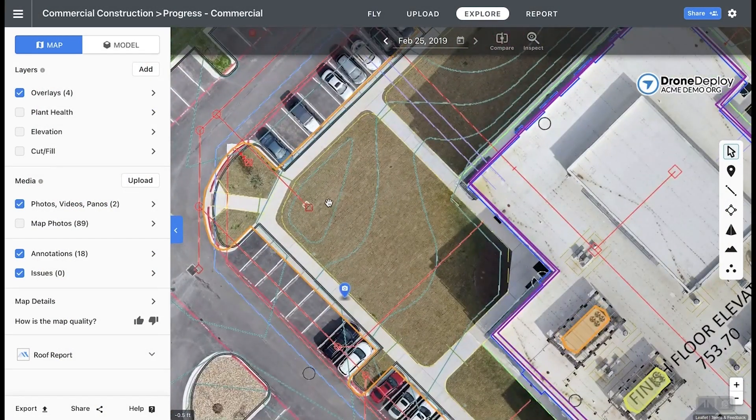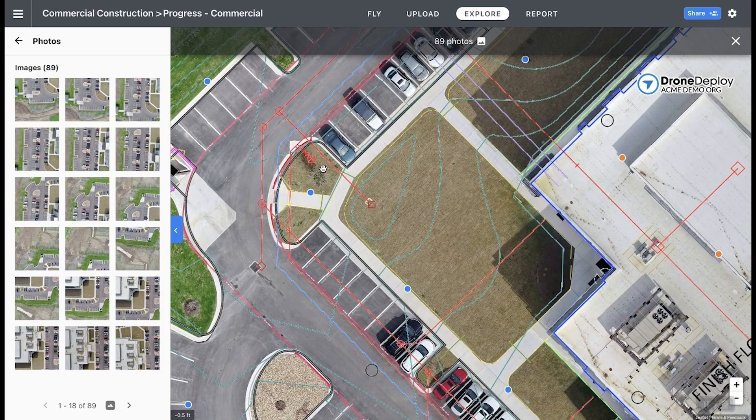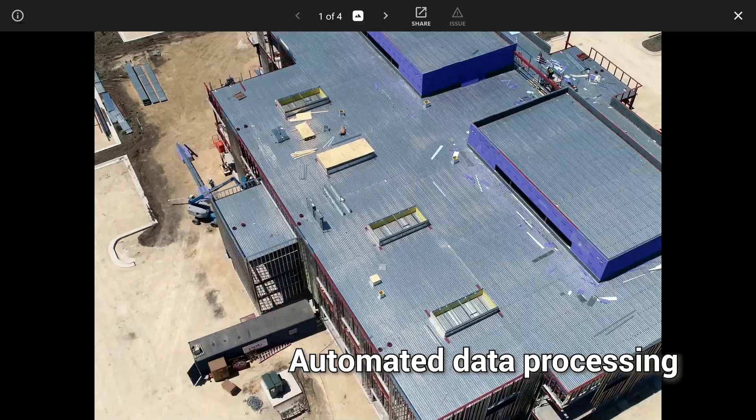Design files added from Procore are easily imported and aligned to be used as an overlay during inspection. Revisions are automatically pushed to ensure efficiency and accuracy of site documentation. Data uploaded from drones, mobile devices, and 360 cameras are automatically processed for virtual inspections.